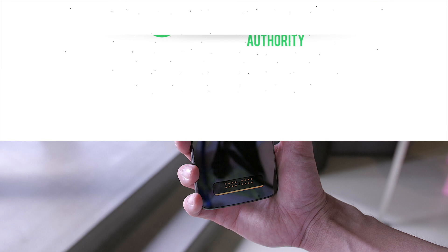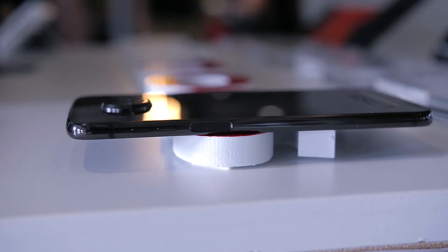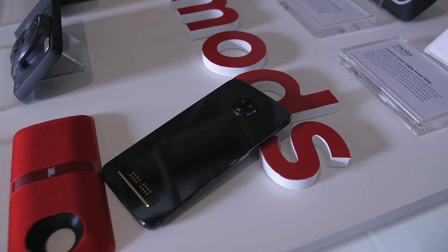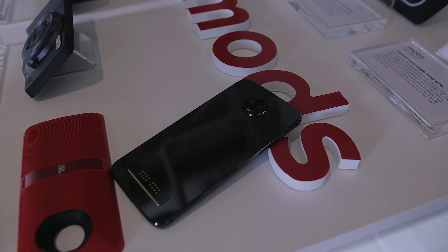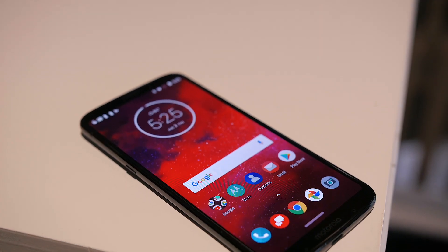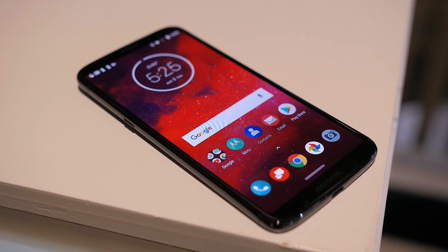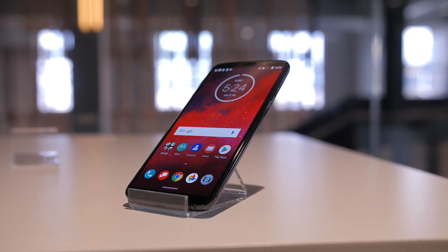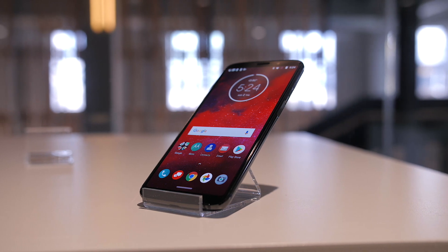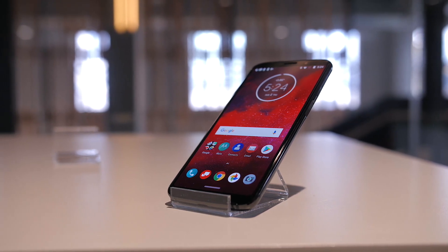It has the same all-glass body with metal rails on the sides, the same side-mounted fingerprint sensor, and the same exact dimensions — which is to be expected in order to maintain compatibility with the Moto Mods. The screen is also completely identical to the Z3 Play. It's a 6-inch 18x9 display with Full HD Plus resolution and Super AMOLED technology for those vibrant, contrasty colors and inky deep blacks.